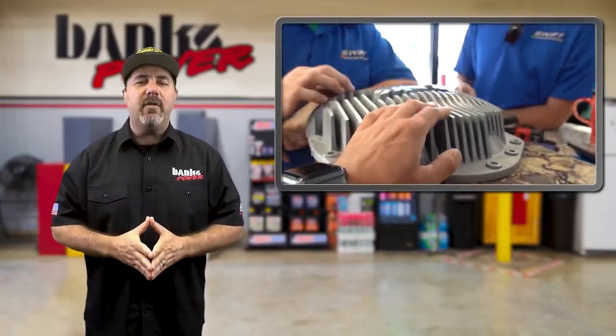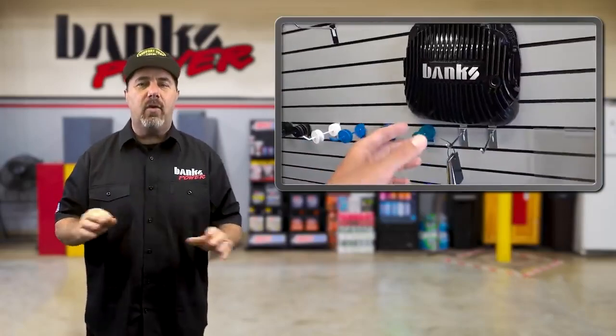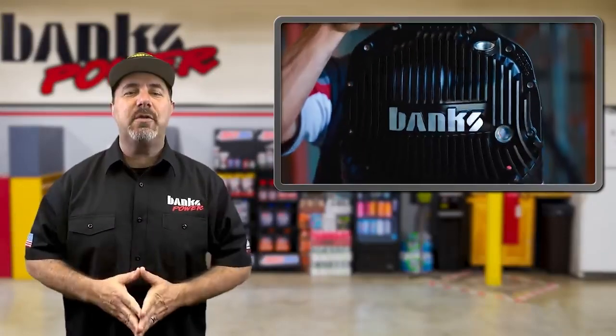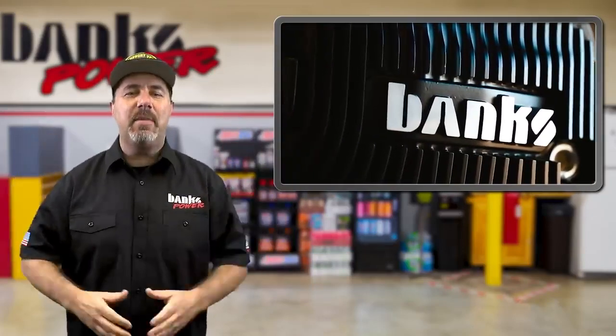The San Diego native took the cover to Swift Power Coat in El Cajon, California, who coated the cover in a satin black then polished the Banks logo down to its original aluminum. True to their name, they swiftly gave him the finished piece in less than a day. As soon as we saw the black look, we all fell in love here at Banks, and that's how the Black Ops version was born.